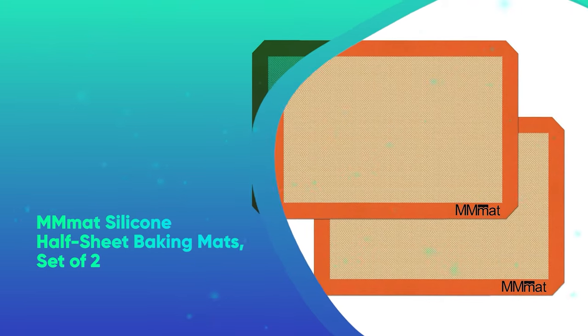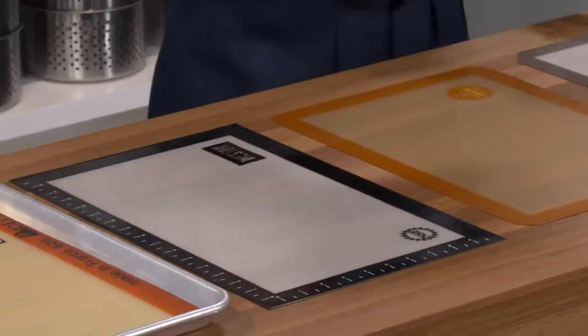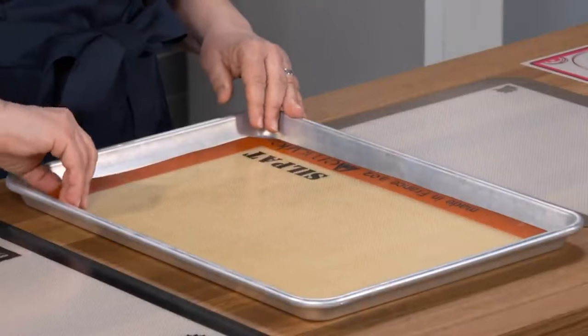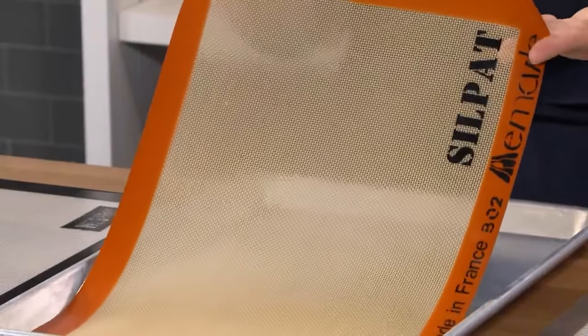Matte silicone half-sheet baking mats, set of two. These non-stick baking mats are perfect for everything from Christmas cookies to sheet pan dinners. We particularly loved how easy the non-stick silicone is to clean, plus how much they help cut down on wasteful aluminum foil.